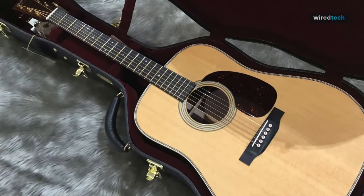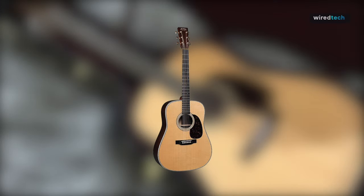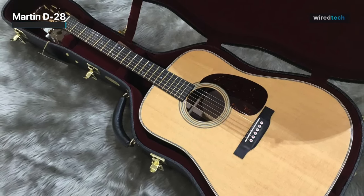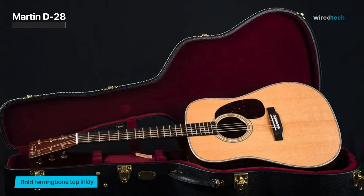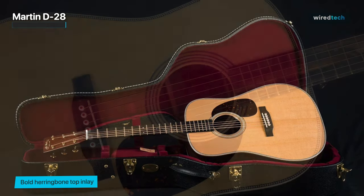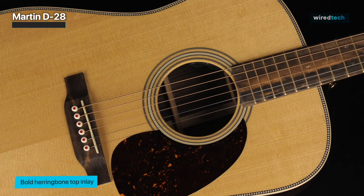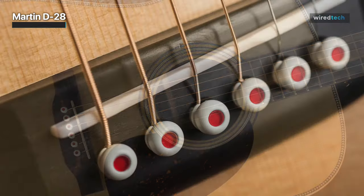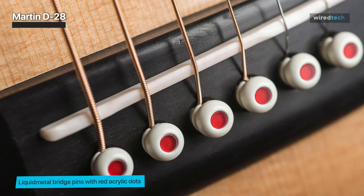Martin D28. A modernized version of a Martin Vintage, you must personally experience the bespoke features and cutting-edge technology packed within this guitar. With European flame maple binding, fashionable gold frets, gold open-gear tuners, and a distinctive 1930s-style script logo inlaid in pearl on the headstock, it is an appearance unlike anything else in Martin's current production line. A titanium truss rod, red dot liquid metal bridge pins, and a carbon fiber bridge plate that increases volume without increasing weight are a few other cutting-edge features.